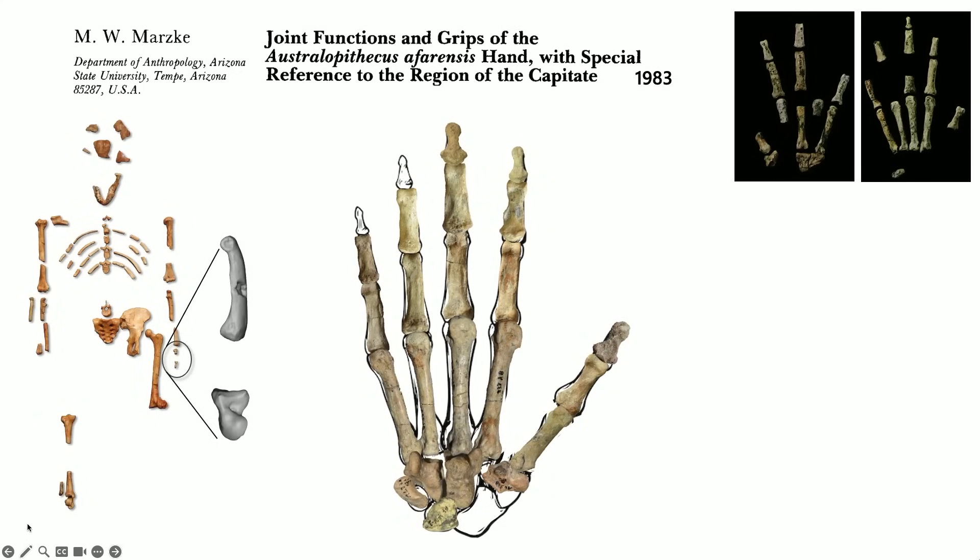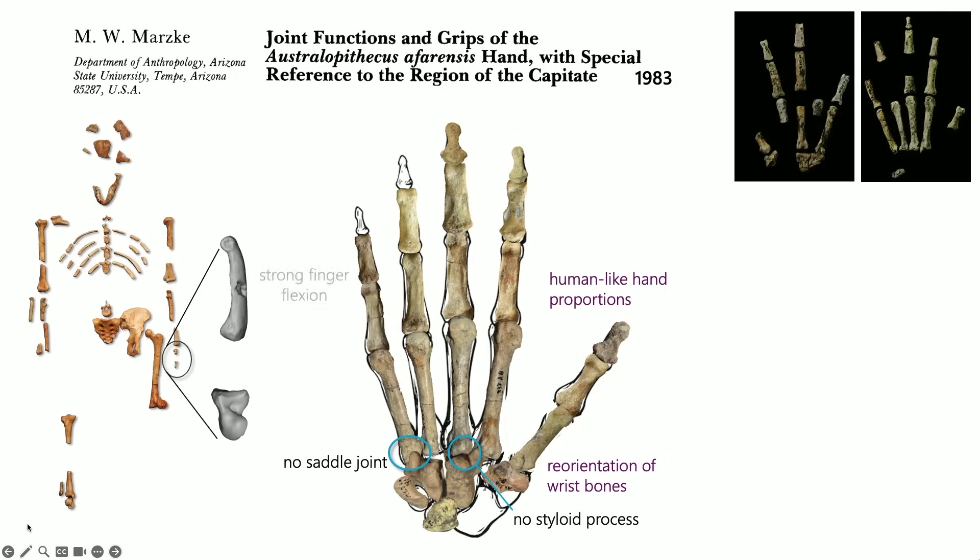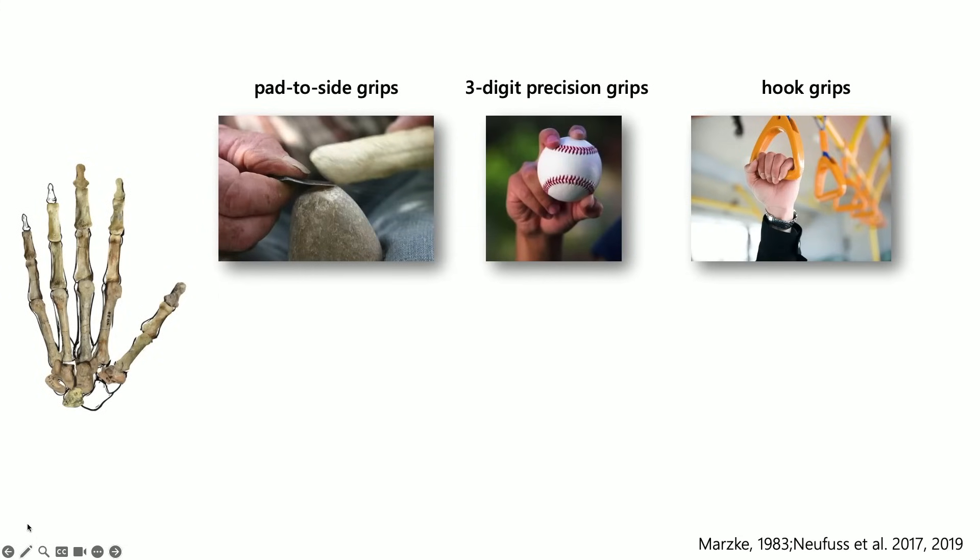Mary's study of the afarensis hand highlighted some human-like features: it had human-like hand proportions with a longer thumb relative to fingers, and some reorientation of wrist bones allowing greater mobility of the index finger. But she also noted that Lucy was missing that saddle joint at the base of her pinky finger and lacked the wrist reinforcement to accommodate large forces during tool use. She also noted that the fingers and wrist showed a really powerful flexor muscle, indicating a very powerful grasp. Bringing these features together, Mary concluded that afarensis had greater dexterity than many other primates, but less than that of humans.